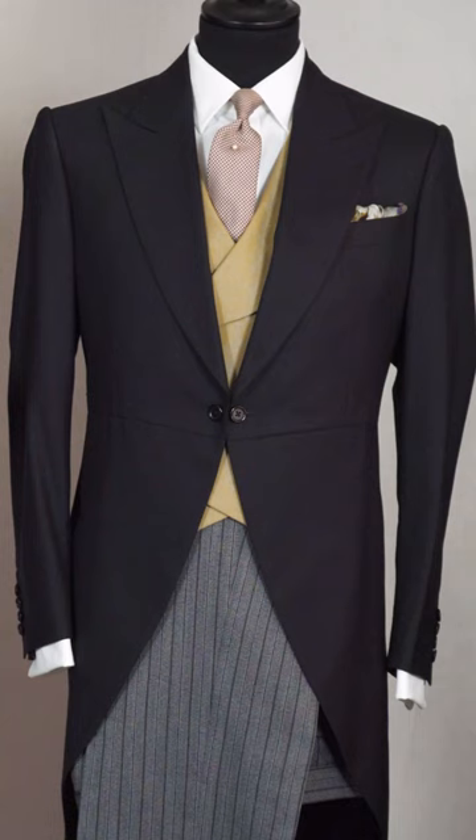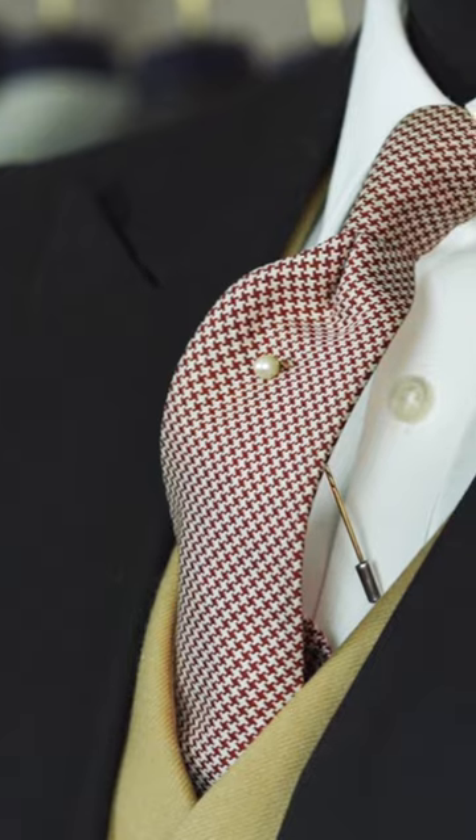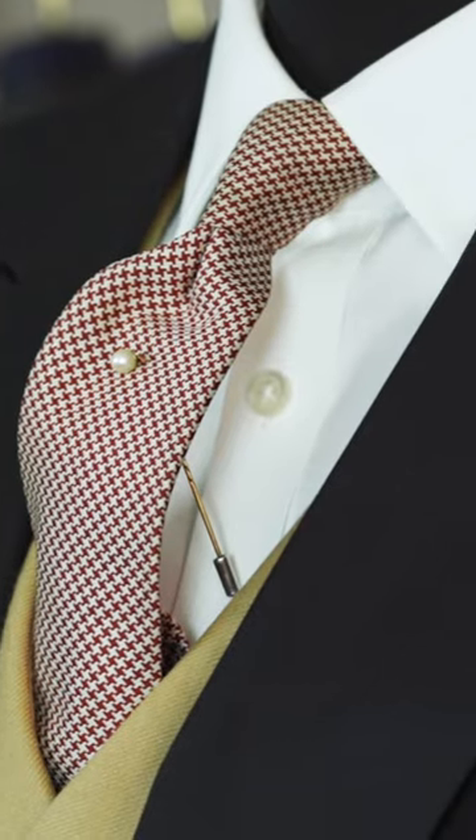This buff shade is very popular for weddings and Royal Ascot. As for the shirt, nothing wrong with a plain white shirt — always classic — and a simple tie completes the look.